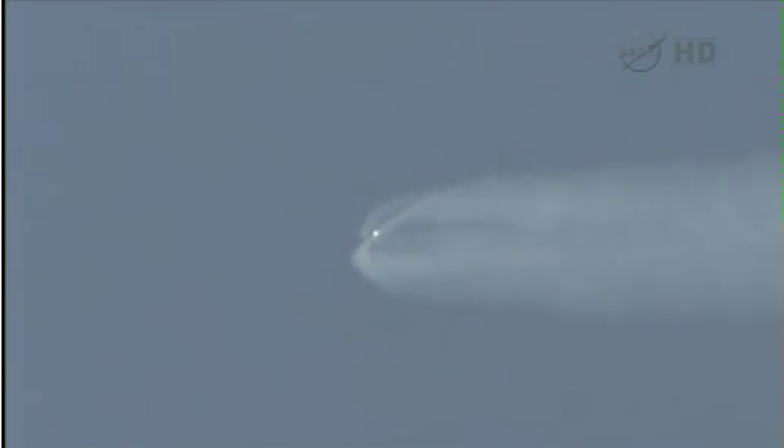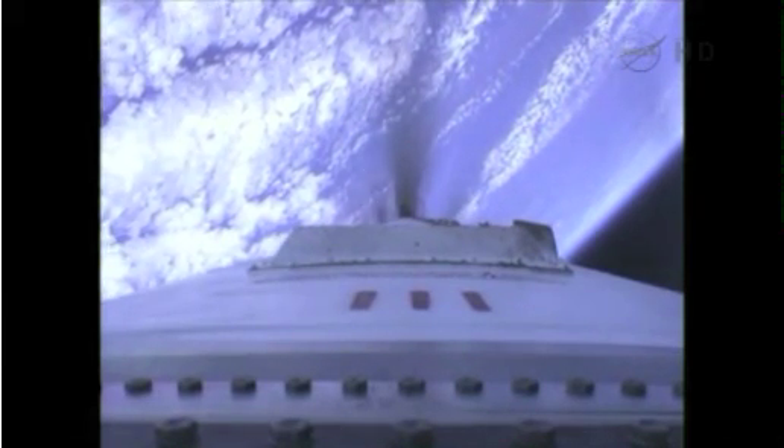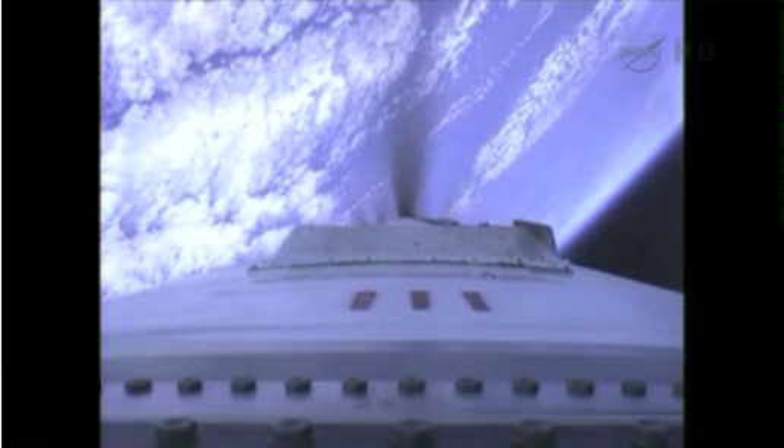Engines remain at 100%. Mixture ratio targets are very close to nominal at this point. Valves on the LOX tank pressurization system have come on. Long core pressures remain healthy. Altitude passing 250,000 feet — 50 miles in altitude now, traveling about 7,200 miles per hour. All systems remain nominal.